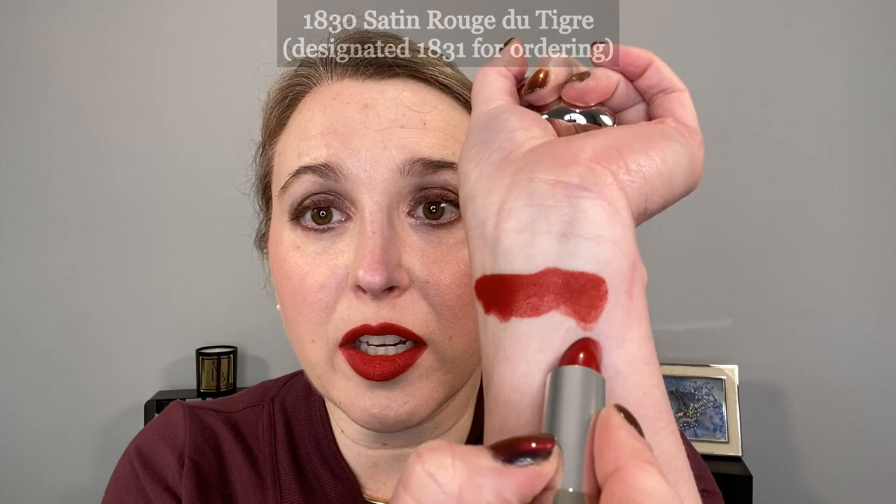This is the satin version and you can see it's the same shade, but because of the finish you're going to notice more nuances of color — which is why personally I think it's totally fine to get both the velvet and the satin finish in the same shade because they do look very different on the lips. You can definitely tell more of the orange here. With my coloring I typically don't wear a lot of orange-based lipsticks, but I feel like these are just so classic and they really do work for me.